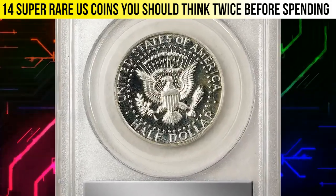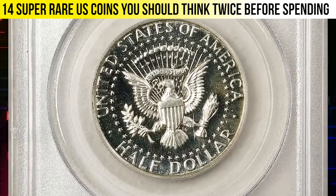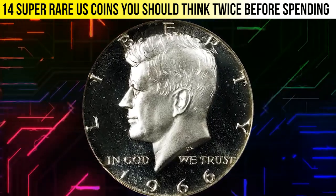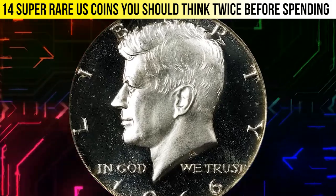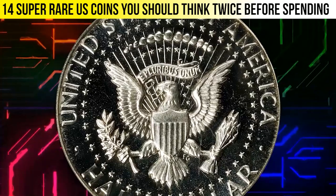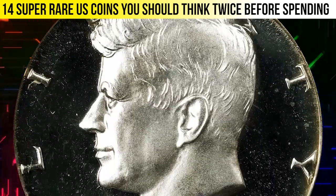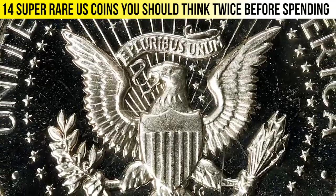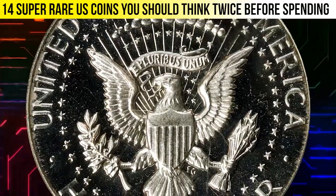This is a 1966 Canada dollar from a special mint set graded in MS68 condition with Deep Cameo. A truly remarkable example of both the type and the issue. Both sides are fully untoned with bold field-to-device contrast, virtually pristine, and sure to catch the eye of discerning Canada dollar collectors.